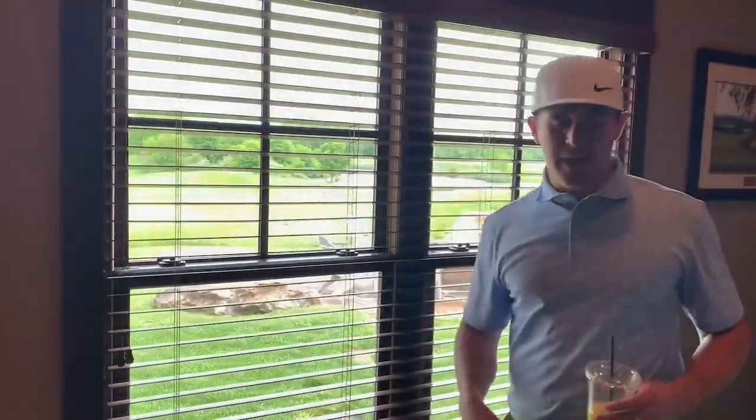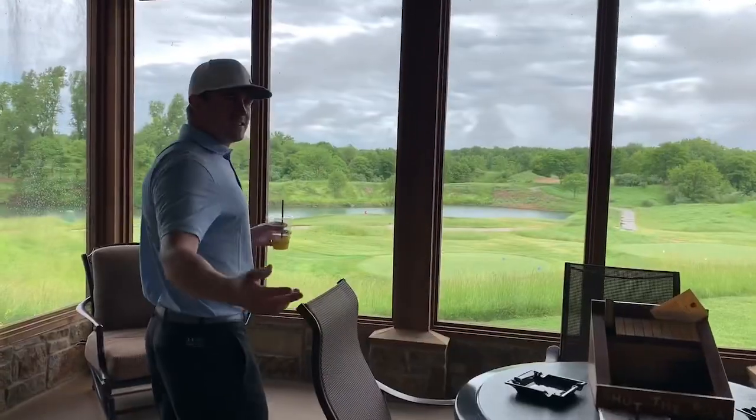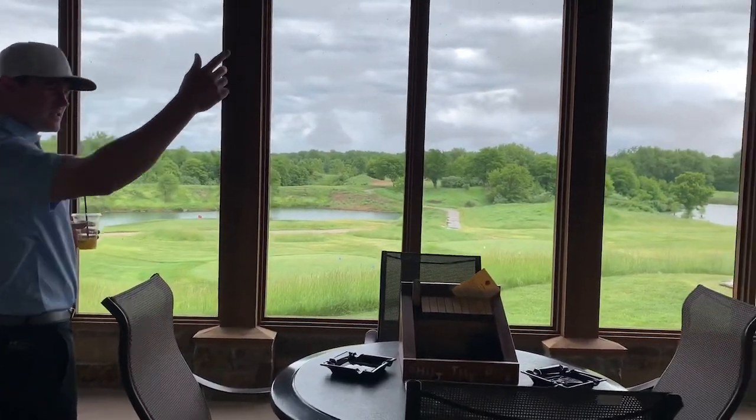Let's go look at the back. So another lounge area, we got a TV up there.